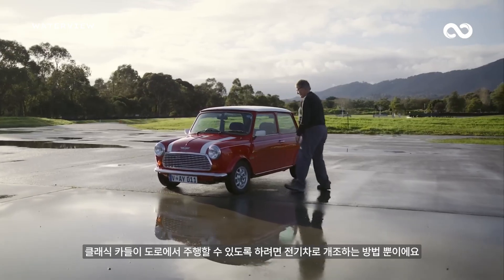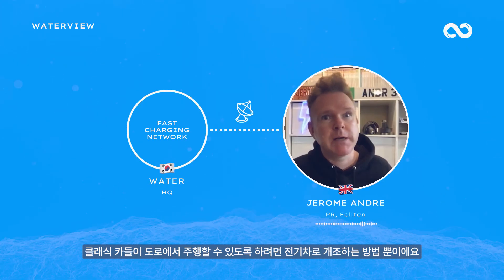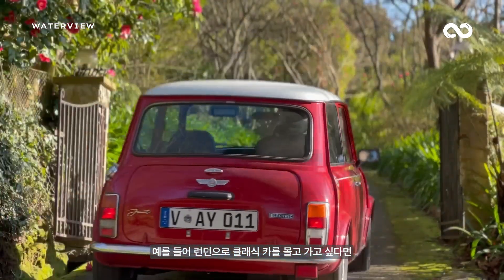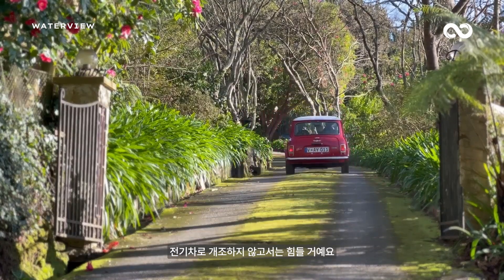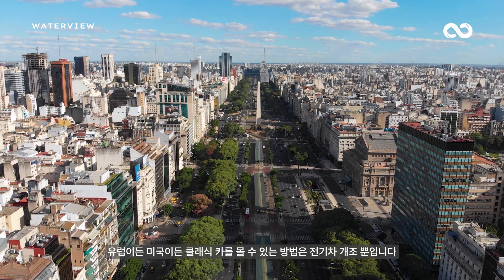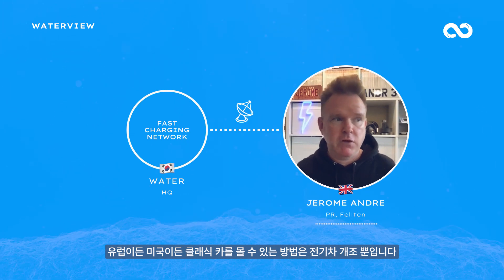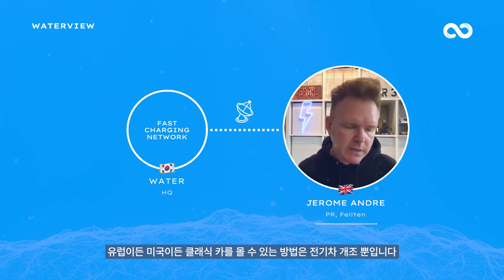I think it will be one way sooner than we anticipate to keep classic cars on the road, because with a classic car, for instance, you can still drive into London — but soon they're changing the rules where even older ICE cars or classic cars won't be able to go in London. The only way you'll be able to drive your classic car in the main cities in Europe, and eventually in the United States, will be to have it converted to EV.